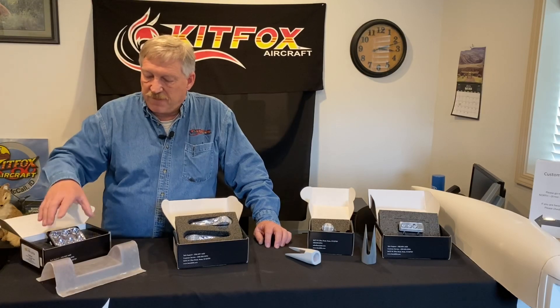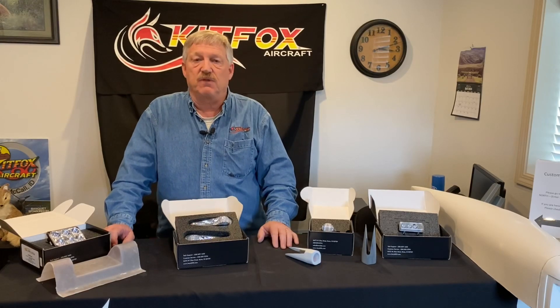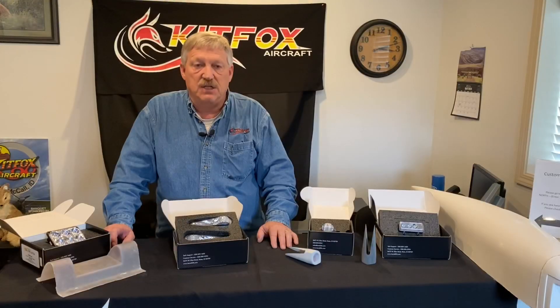So that covers the light packages and options for the Kitfox today. I appreciate you taking the time to watch the video. Enjoy — get out and go fly!